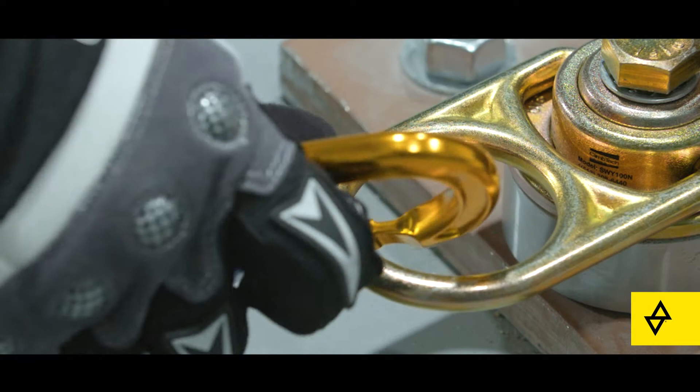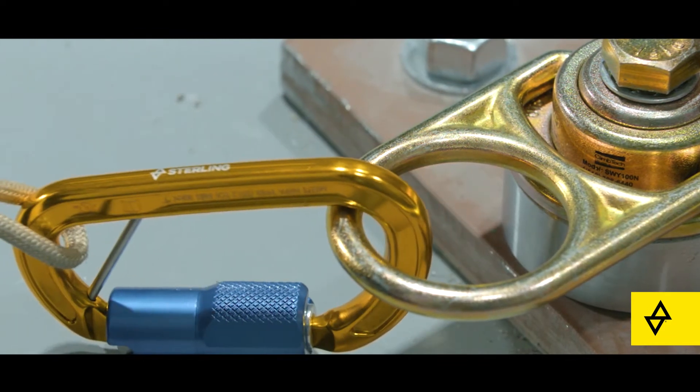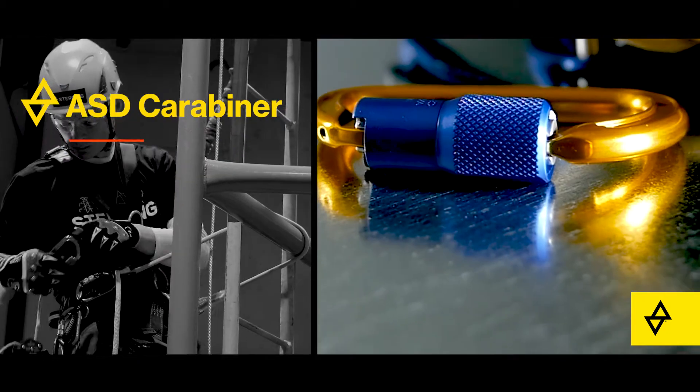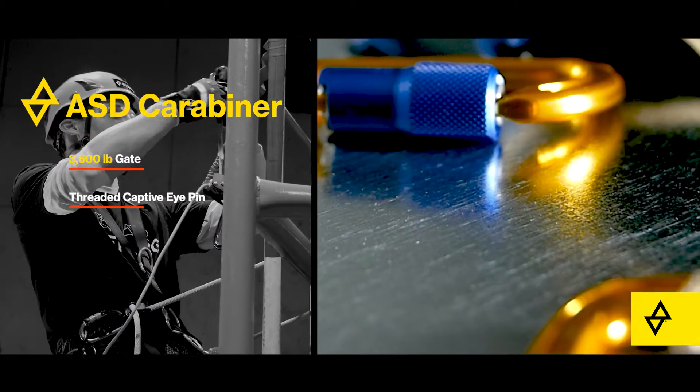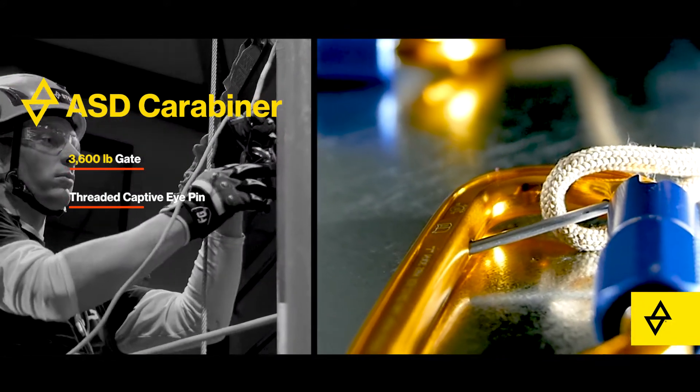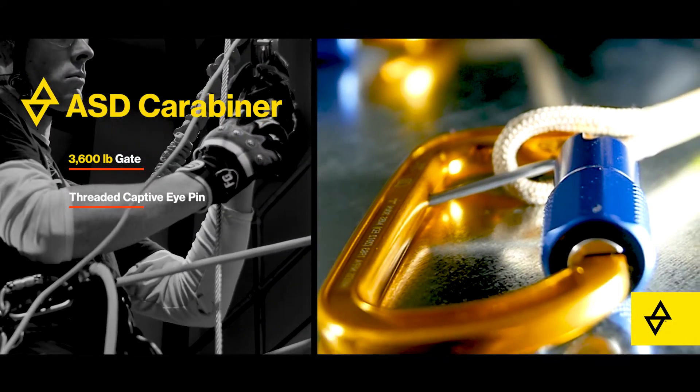Deployment of the PDQ begins by tethering to a suitable anchor point using our ANSI compliant carabiner. The ASD is an auto-locking aluminum D-shaped carabiner with a 3,600 pound gate and a threaded removable captive eye pin that avoids cross-loading and unauthorized disassembly.